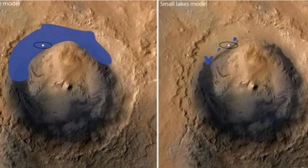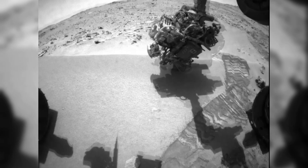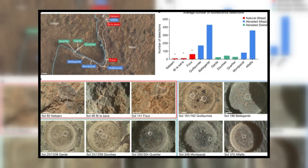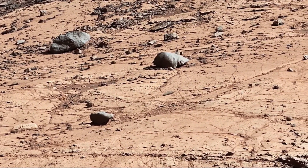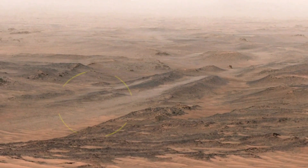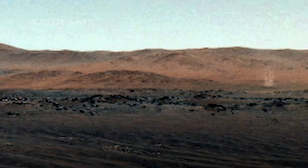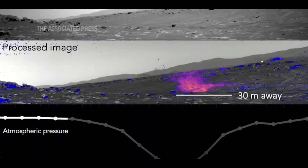One of the most immediate impacts of these discoveries is on the Mars Sample Return mission, a collaborative effort between NASA and the European Space Agency. Perseverance has been meticulously collecting and storing rock and soil samples in sealed tubes, which will be retrieved and brought back to Earth in the next decade. The discovery of carbon-bearing materials, coupled with signs of past water activity, has made these samples even more critical. When analyzed in Earth-based laboratories, they could provide definitive proof of whether Mars once hosted microbial life.